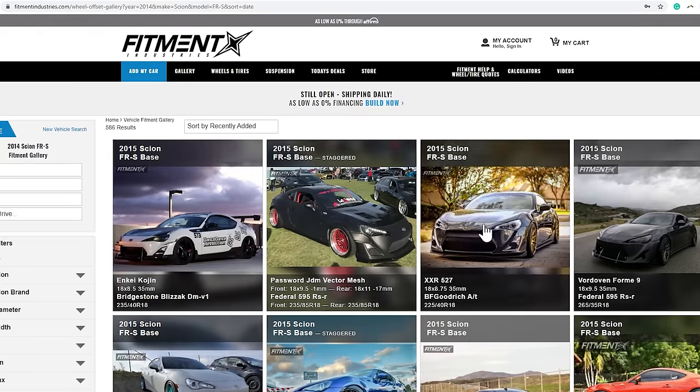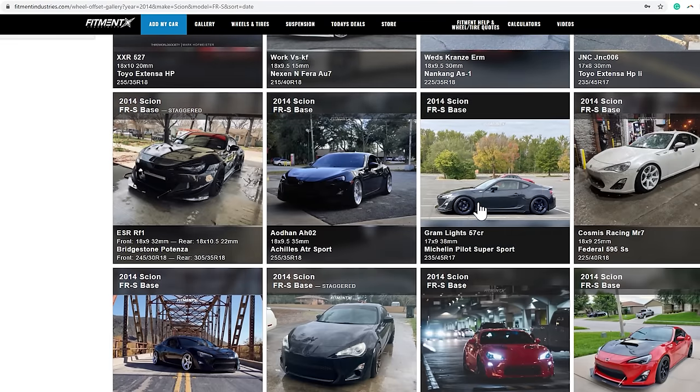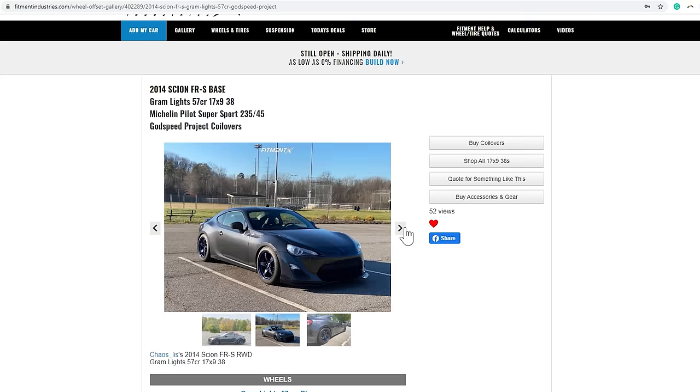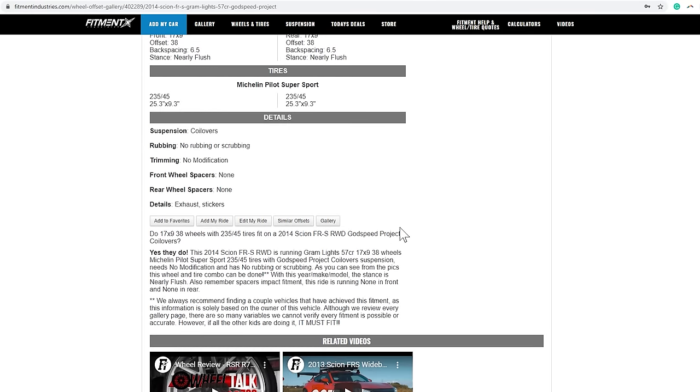If you haven't checked out the gallery over at fitmentindustries.com yet, I would highly recommend it. As of right now there are over 25,000 different cars in there with all the wheel specs and all the tire specs listed. You can see firsthand what certain sizes and setups look like on your exact car — it's an extremely useful tool. Because the last thing you want is to order a new set of wheels and tires, be really excited for them, and then have them show up and not fit.